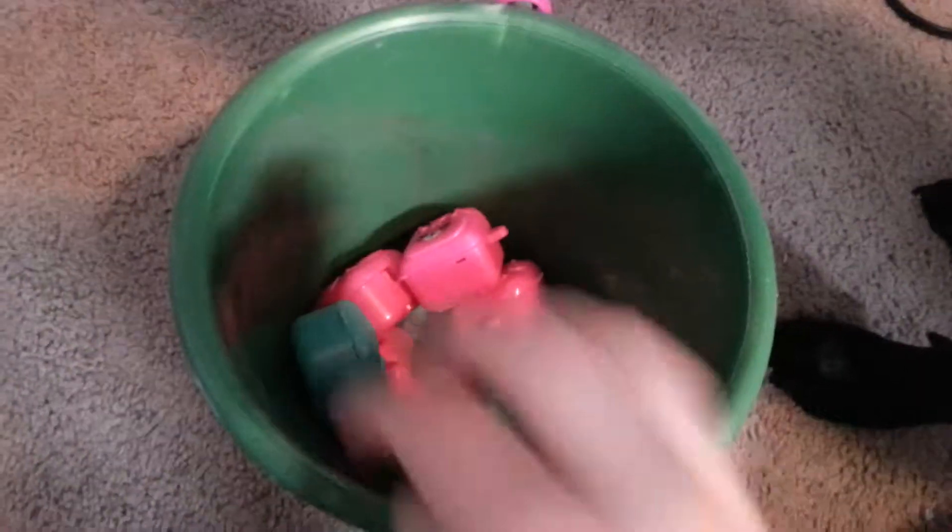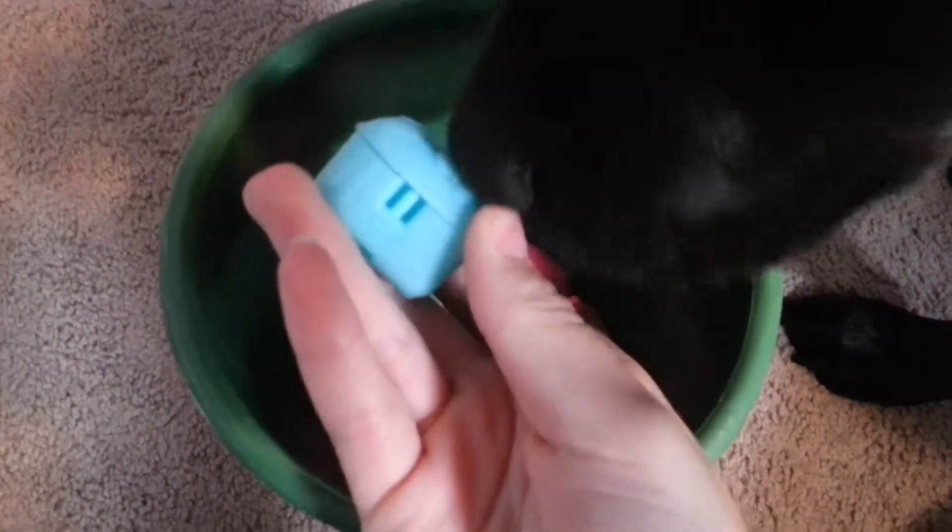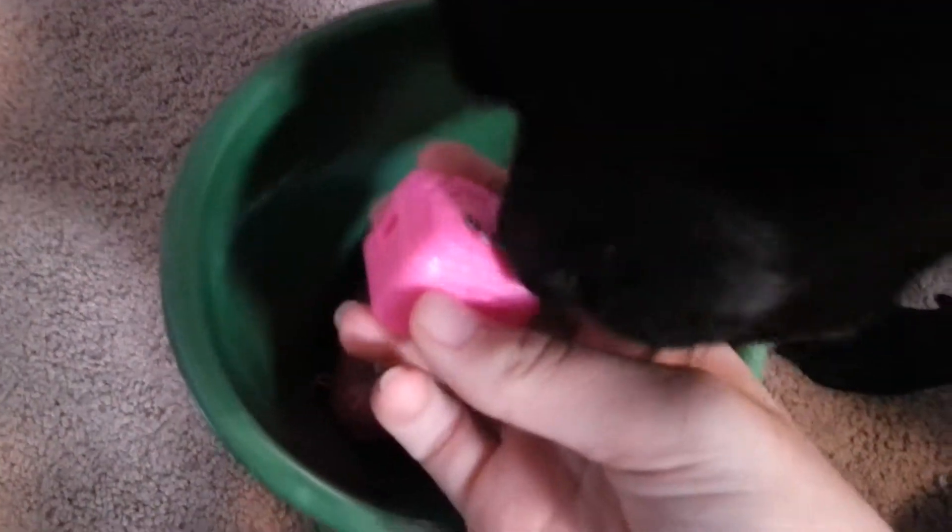Alright, we have this purple one. Let's pick two more. She likes the guinea pig. Here's another one — we got a green one. Alright, let's pick one more. We got to pick it. Okay, we have a pink one. Alright, let's go see what's inside of them.